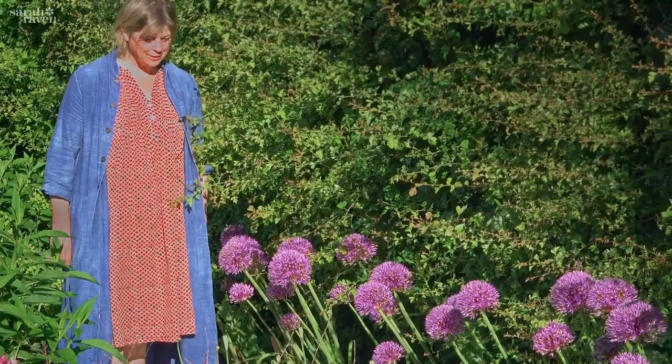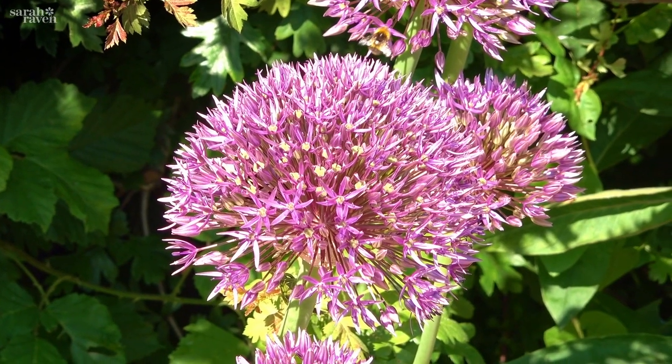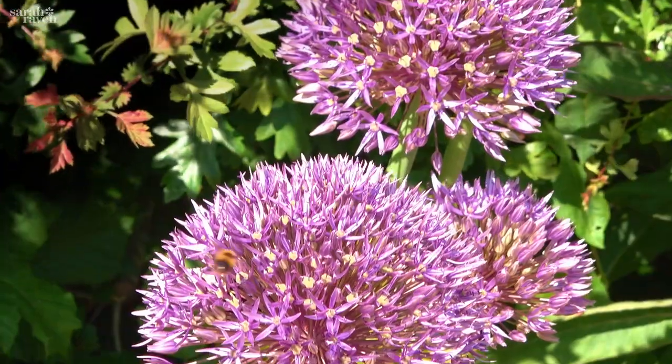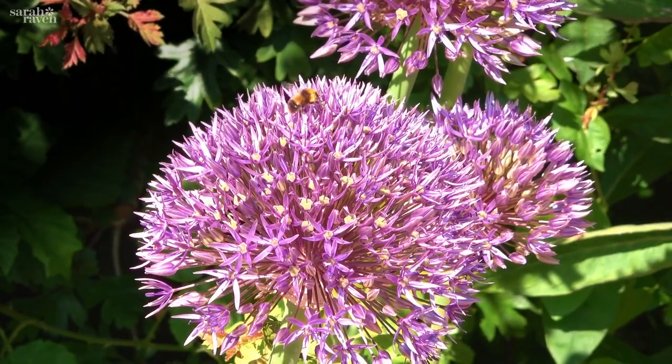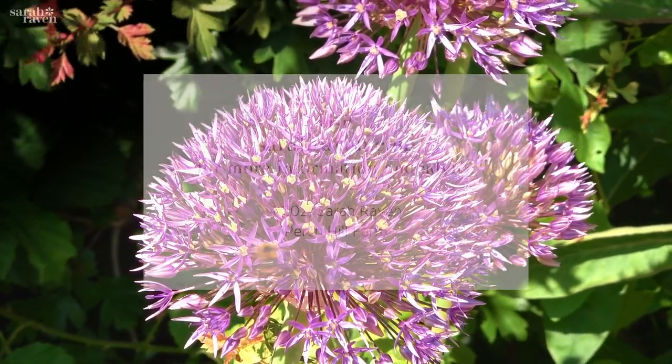This is Violet Beauty, which is a relatively new hybrid that has got distinctly mauvey rather than purple, half to two-third globes — so they don't go right round — and it's shorter and stockier than the others. It's incredibly robust and perennial, and the bees absolutely love it.